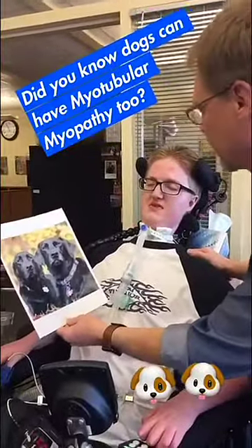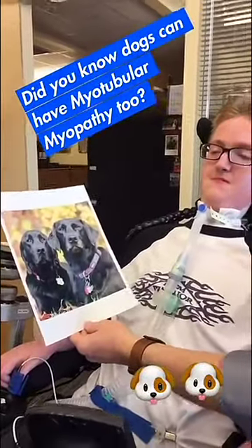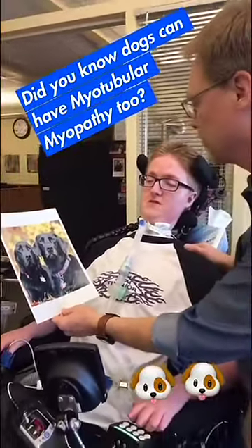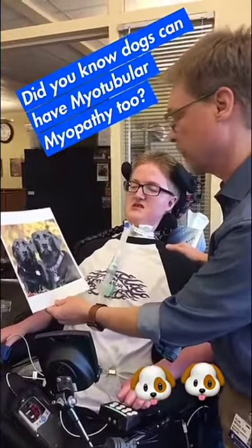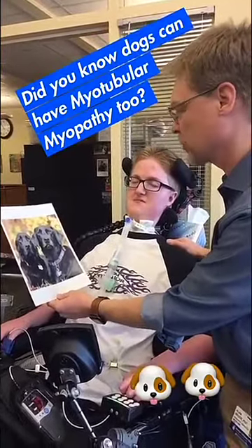I just love this picture of Simba and Gracie. They're related to the dogs with myotubular myopathy — they're weak like you — and they've been so helpful because we've been able to show that replacing the gene makes them stronger.